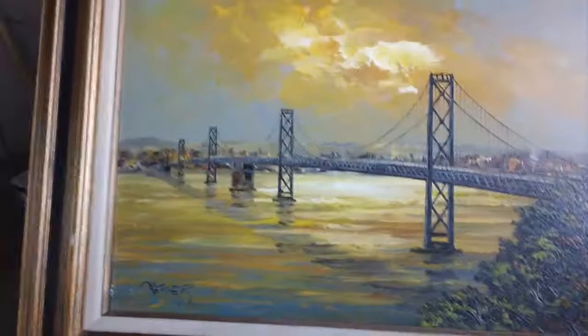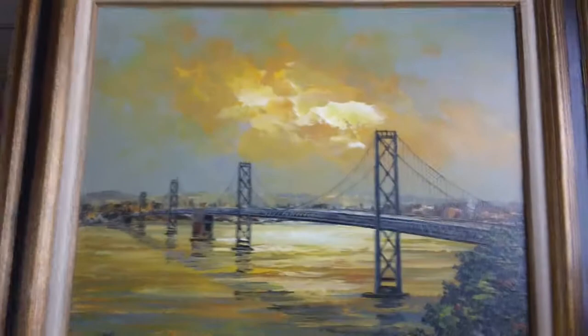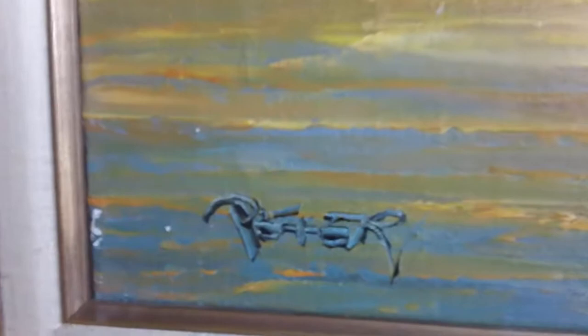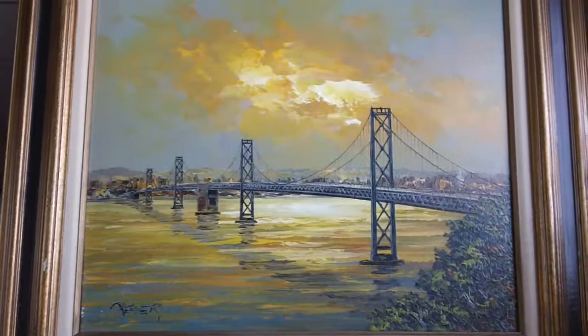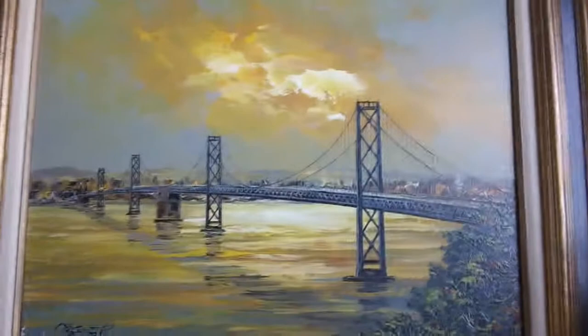This is a video of the item I have for sale on eBay. What we have here is a panoramic oil painting of a bridge, signed by Peter. I did some research on the internet and it showed up that there are actually a lot of people who have paintings of bridges and panoramic views with a signature of Peter.